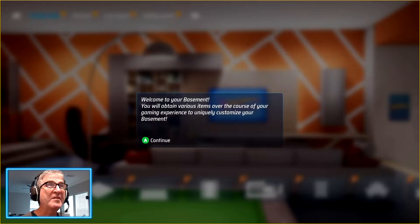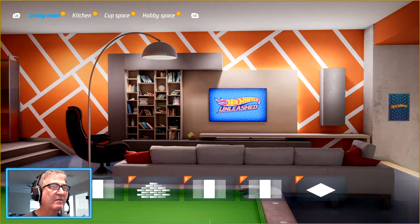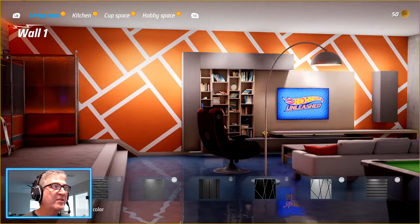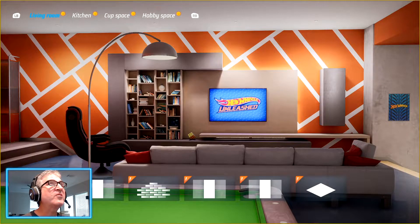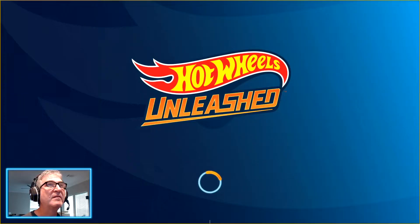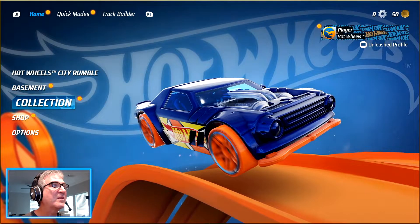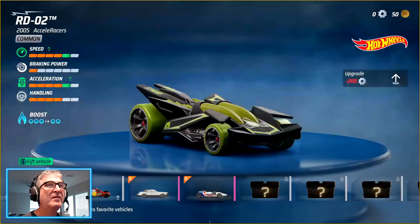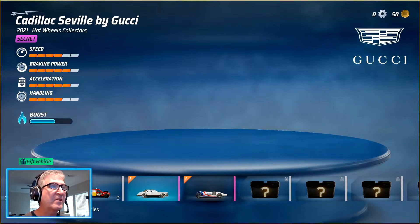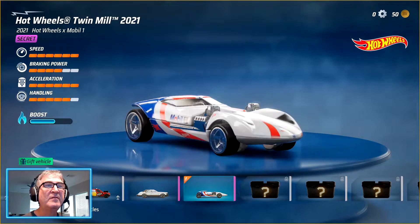Welcome to your basement. You'll obtain various items over the course of your gaming experience to uniquely customize your basement. This is interesting. What's collection? These are the cars that I have access to right now, which are all pretty cool.